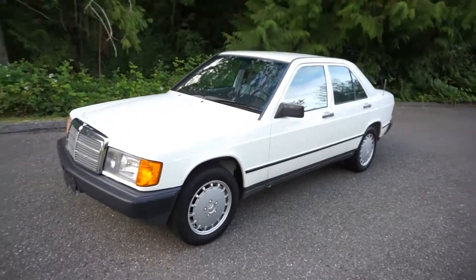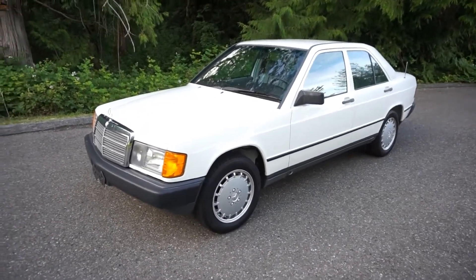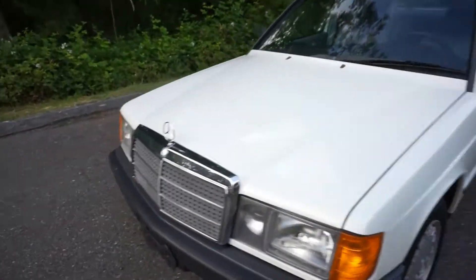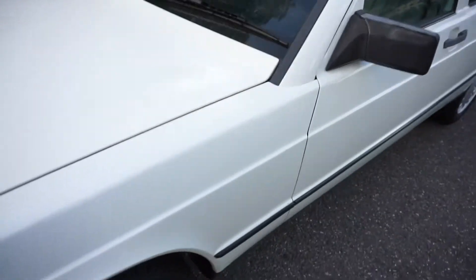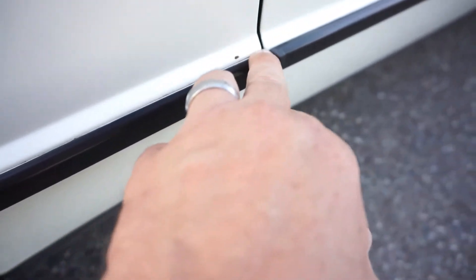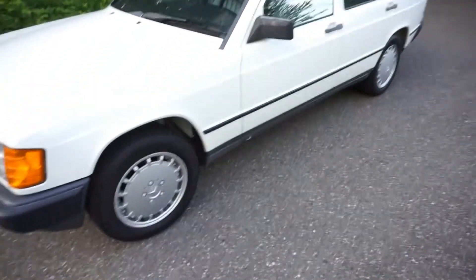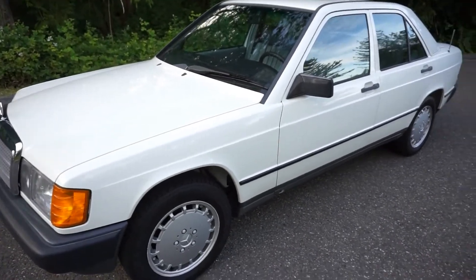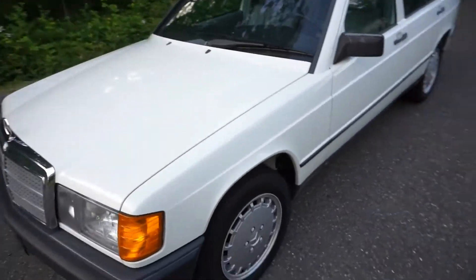Everything works on this car. It's got a full synthetic oil change just done and the tires balanced. Up front here you can see it's all original paint except the driver's fender, which at some point has been repainted. You'll see a little tape line on top there, but the match is perfect. If that wasn't there I would suspect this thing is all original paint.